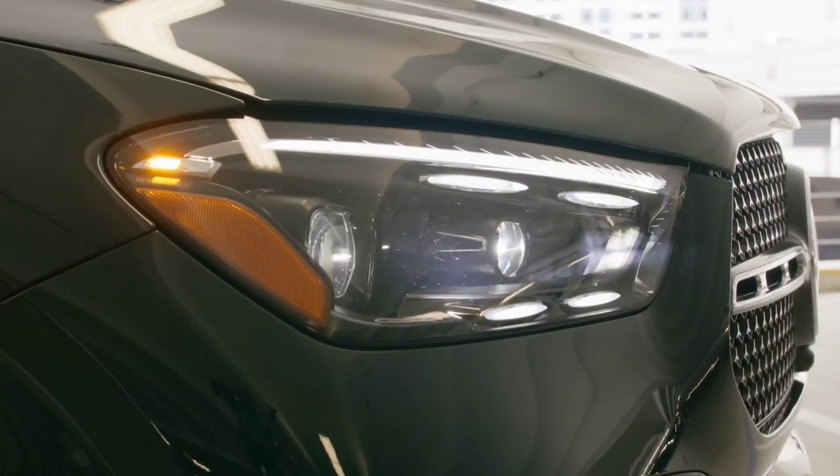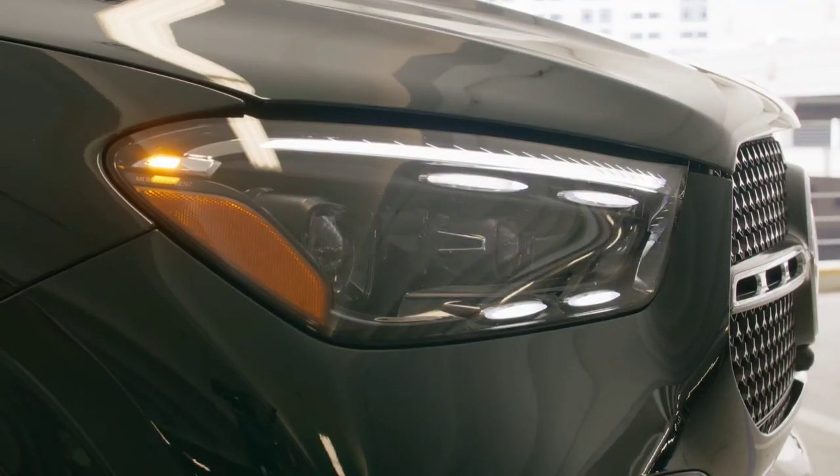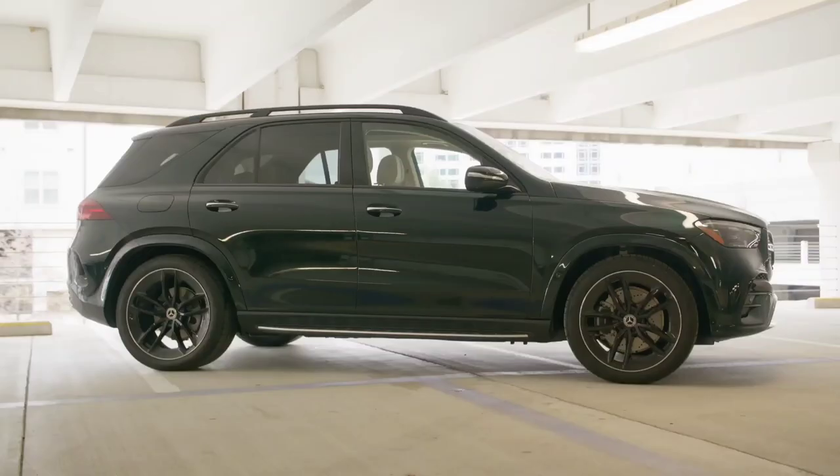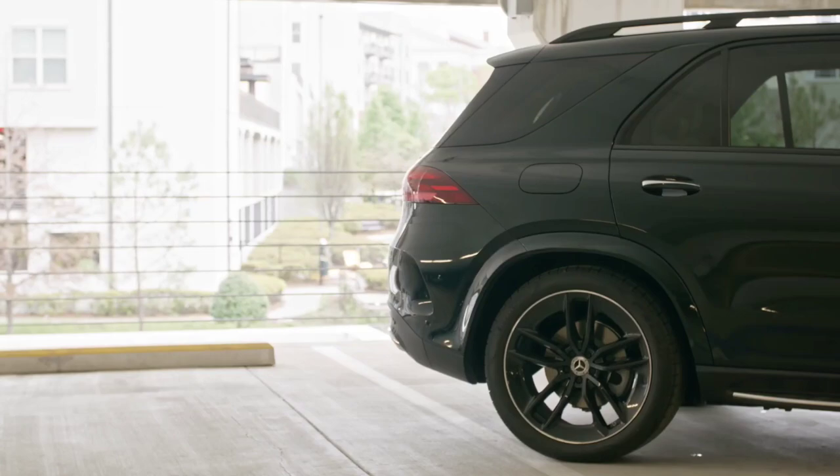For the GLE 584 Modich version, the manufacturer from Stuttgart has prepared an off-road engineering package. It includes, among other things, protection elements for vital undercarriage components to make driving on rough terrain safer.